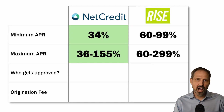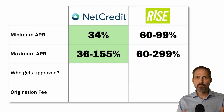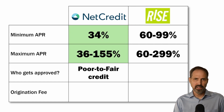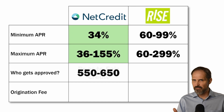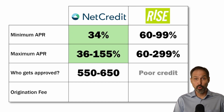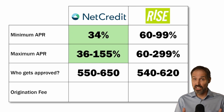These APRs tell you a lot about who these two lenders will approve. Net Credit likely lends to people with poor to fair credit — credit scores between roughly 550 and 650. Rise skews more towards people with poor credit, with credit scores between approximately 540 and 620.